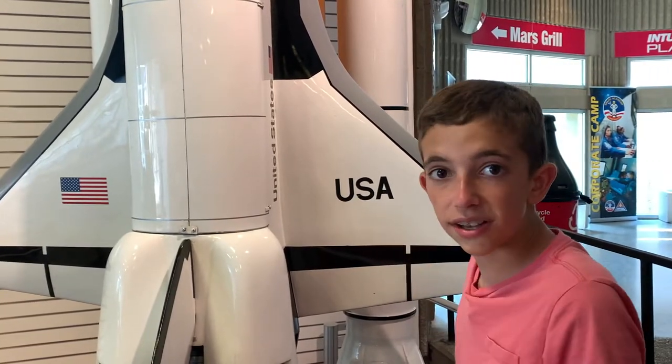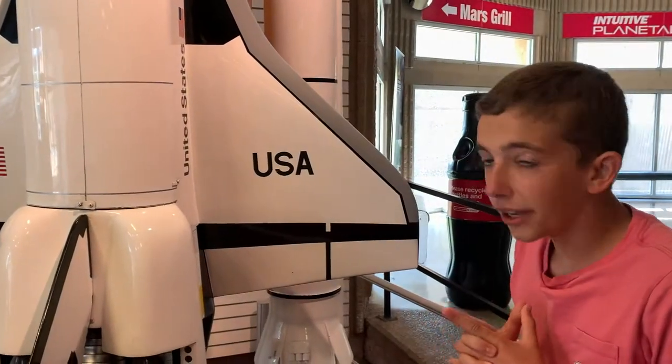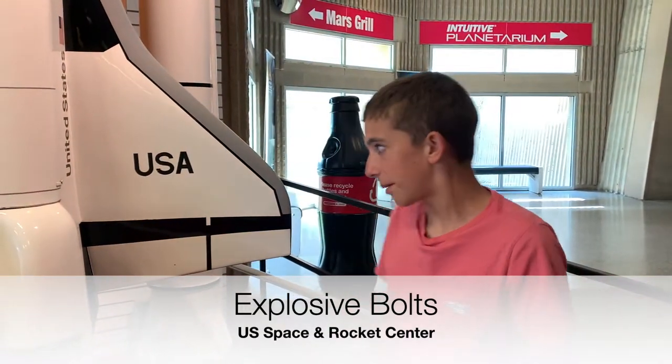Then when the SRBs ignite and start gaining thrust, the bolts blow out and are captured in some buckets, and then the shuttle goes to space. Now, if they let go a little earlier, the shuttle would just fall like this — and you don't want that to happen.